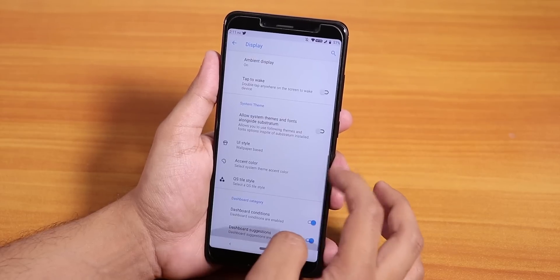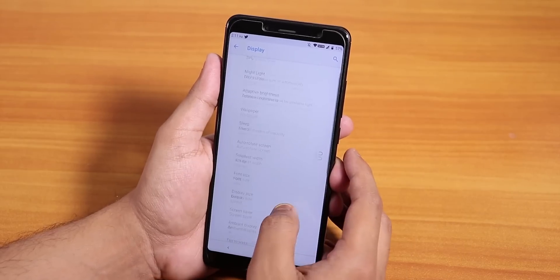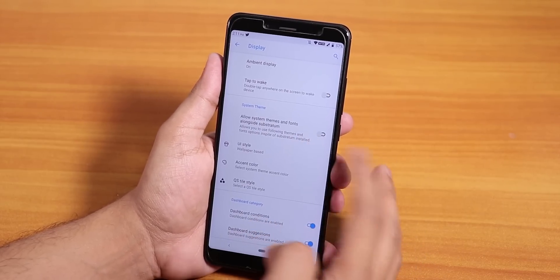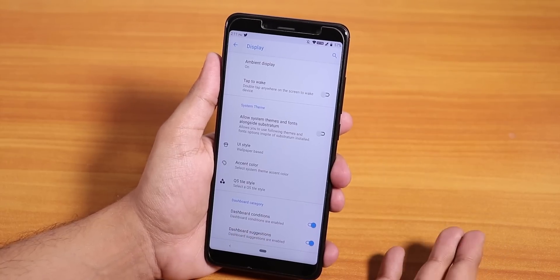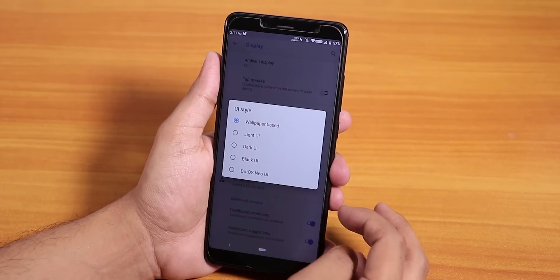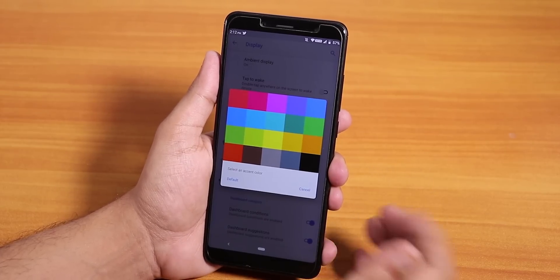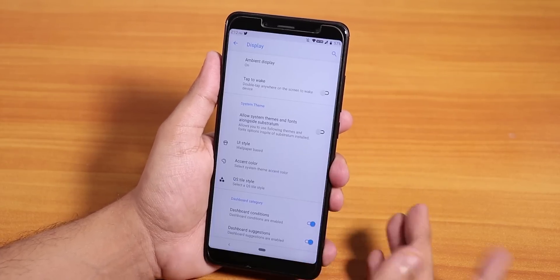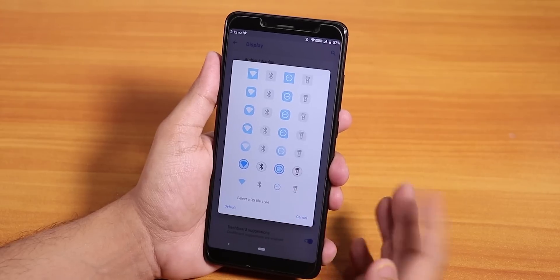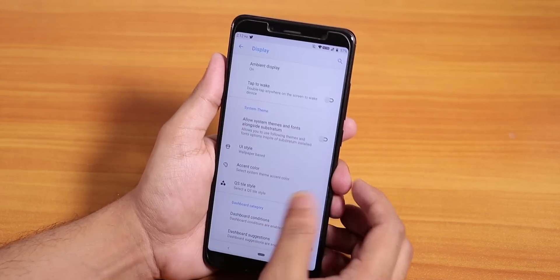In terms of customizations there are plenty. In the display settings we have double tap to wake and double tap to sleep on the status bar. There is an option to allow system themes and fonts for Substratum. Inside the DotUI theme we have light, dark, black, and Dot West Neo style options. Inside accent colors we have many options to choose from, and you can even change the quick toggle styles — plenty of options there.